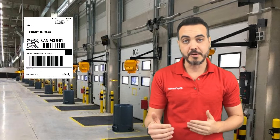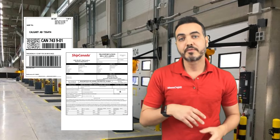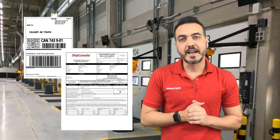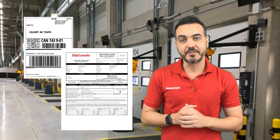We'll also send you an email with shipping labels if you're shipping boxes, or a bill of lading document if you're shipping freight. Print out three copies of whichever document is appropriate to your shipment, and put one on the shipment, keep one for yourself, and give one to the driver when he arrives.